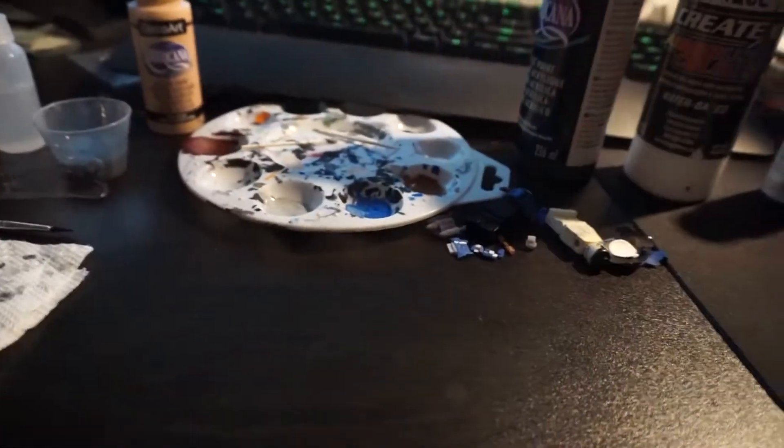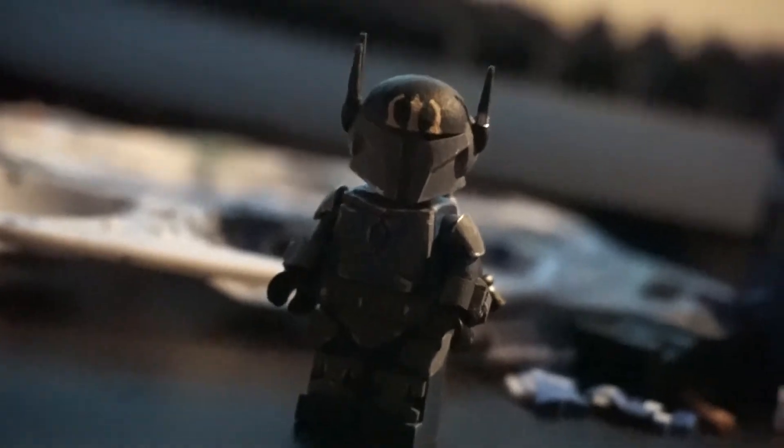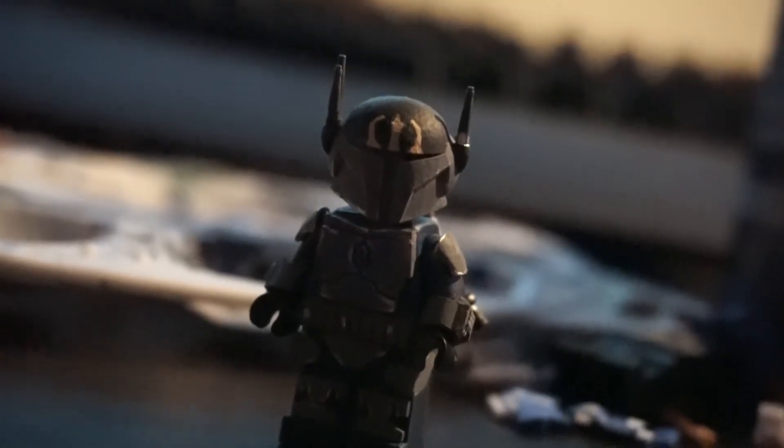Yeet! Yeet. Introducing a much-anticipated armor kit. What? Venom sells armor kits? Yes, we do.